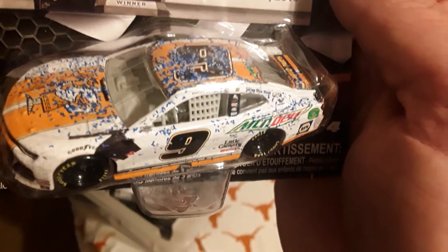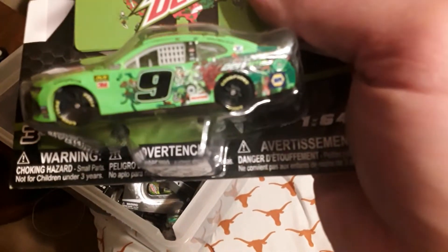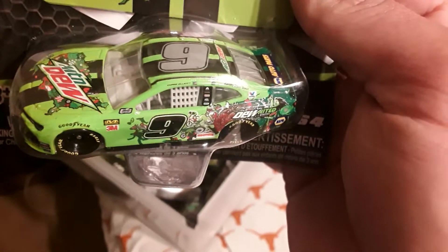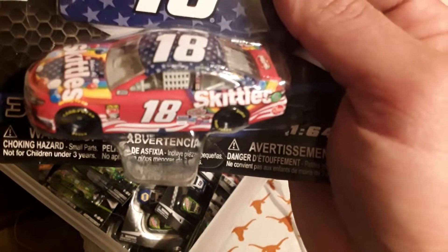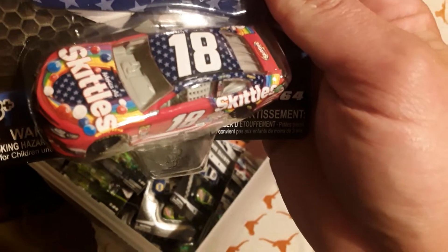Winning car Chase Elliott from Talladega, got the Dun & Bradstreet 2019 paint scheme - very very cool, very pretty green on that car. Got Kyle Busch here, 2019 Skittles paint scheme, very pretty colorful paint scheme on that car.